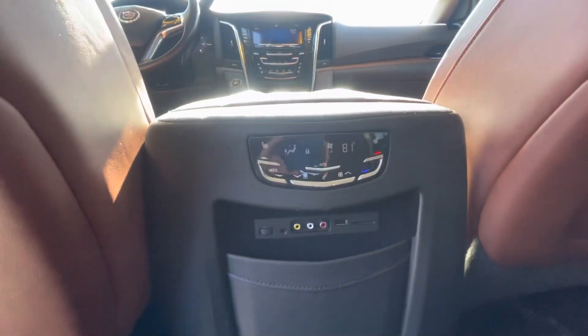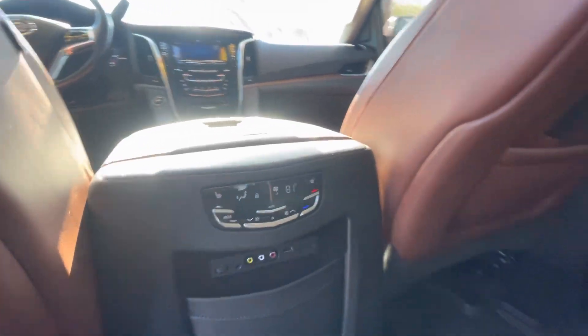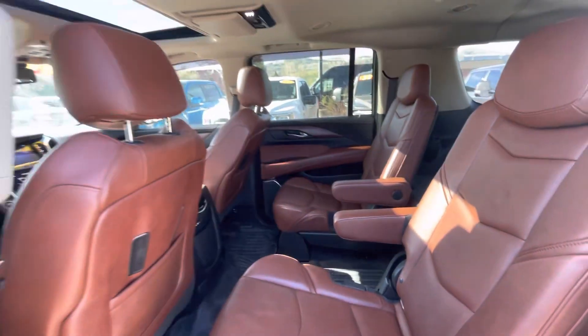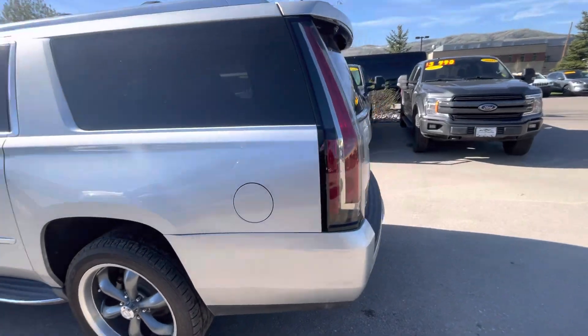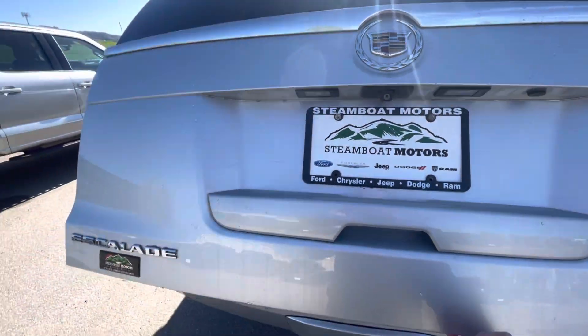The rear also has heated seats and some foam plug-ins for your passengers as well, so plenty of room — very comfortable. And like I was saying, with the ESV you do get more room in the back, so the trunk space is quite large.